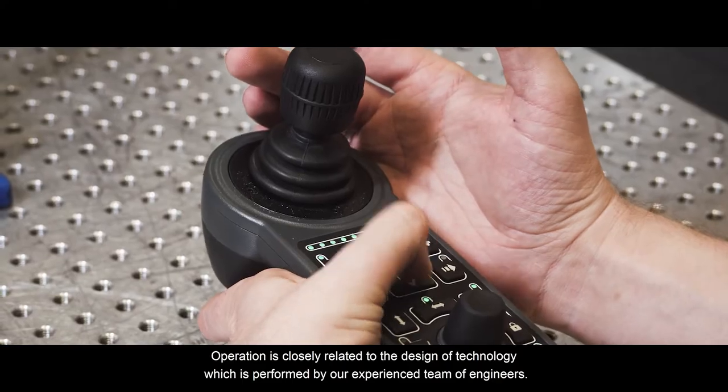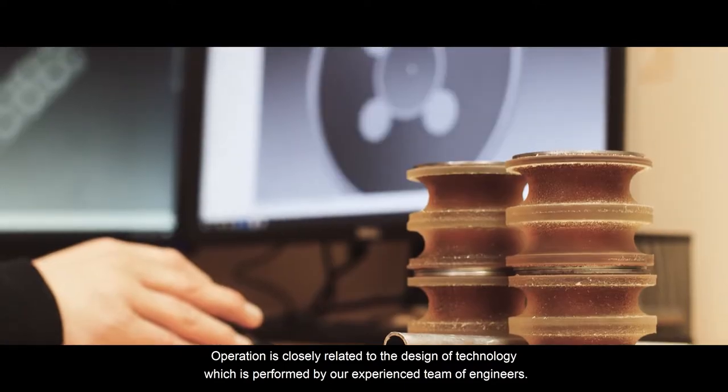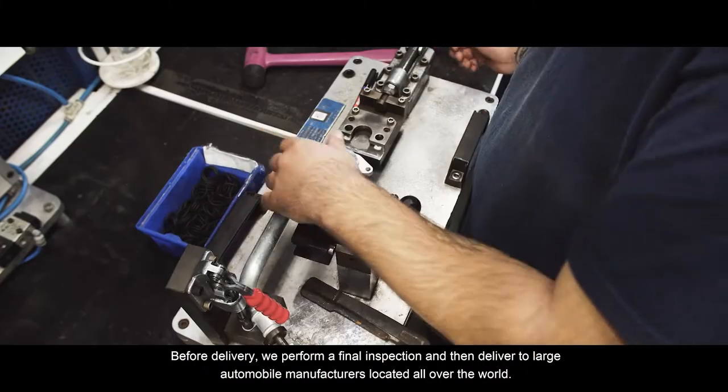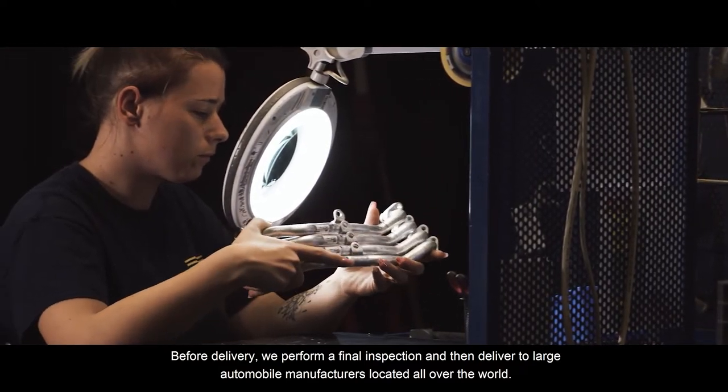Operation is closely related to the design of technology, which is performed by our experienced team of engineers. Before delivery, we perform a final inspection, and then deliver to large automobile manufacturers located all over the world.